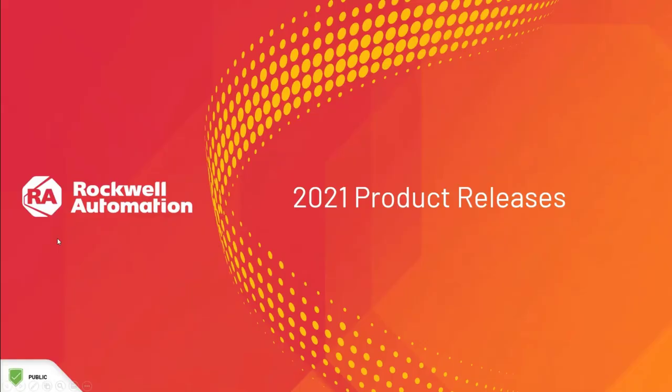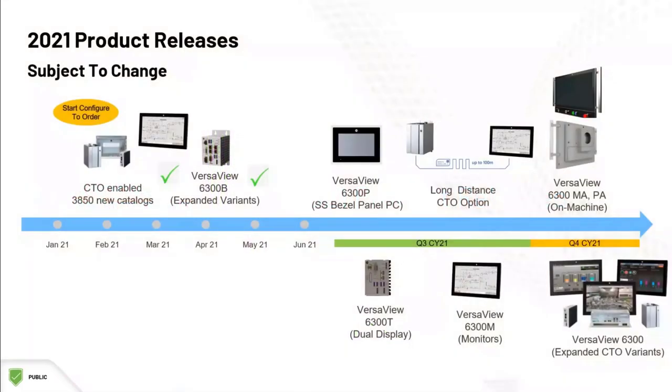Now for some additional products that will be phased into the current offerings throughout the remainder of the year. Here is an expected timeline of those releases. You can see we are at the middle of this timeline.